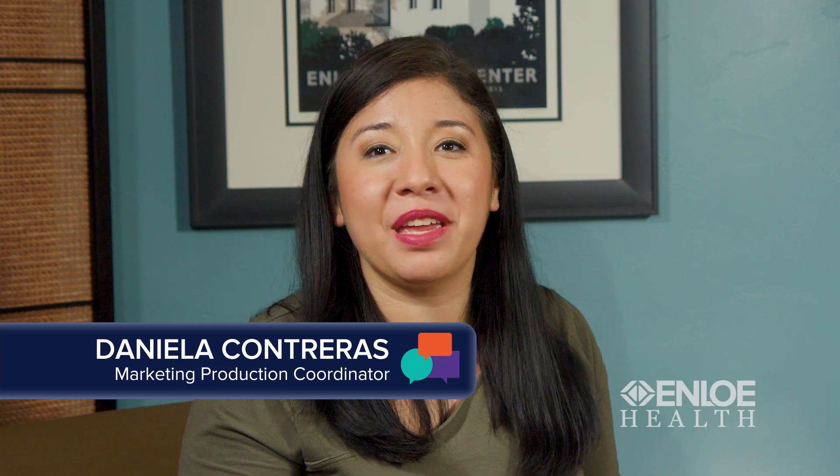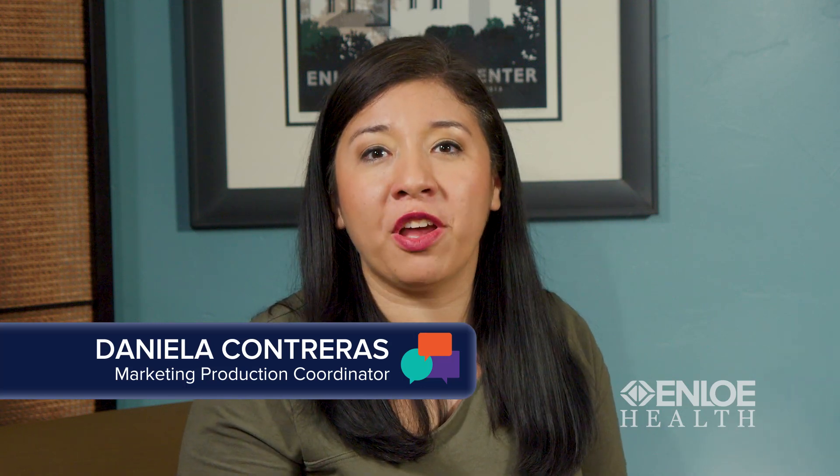Hello everyone, I'm Daniela Contreras. I'm here with Dr. Amy Dolanar, Law Health Director of Children's Services, to talk about RSV prevention. Thank you so much for being here today, Dr. Dolanar. Thank you for having me.